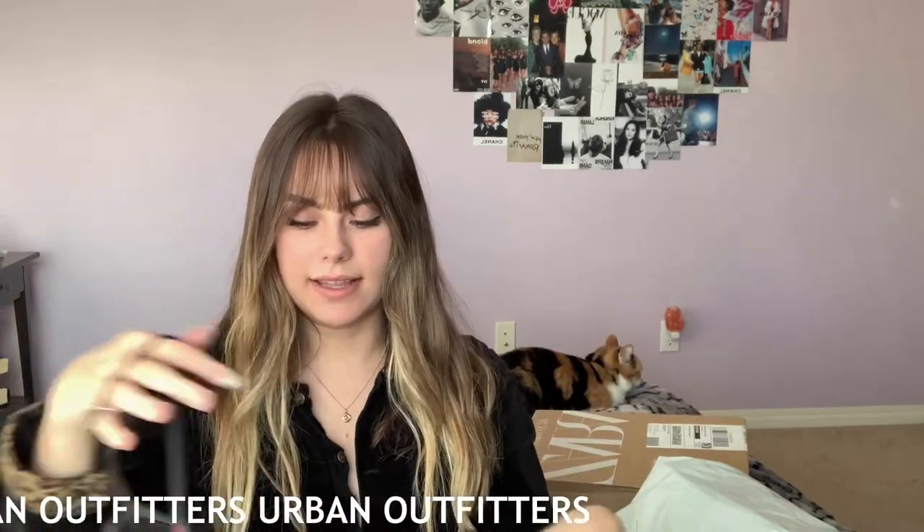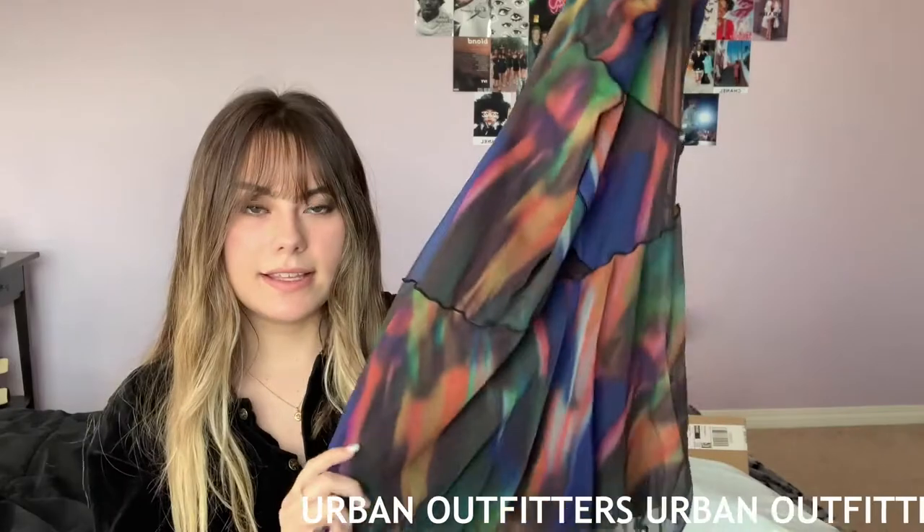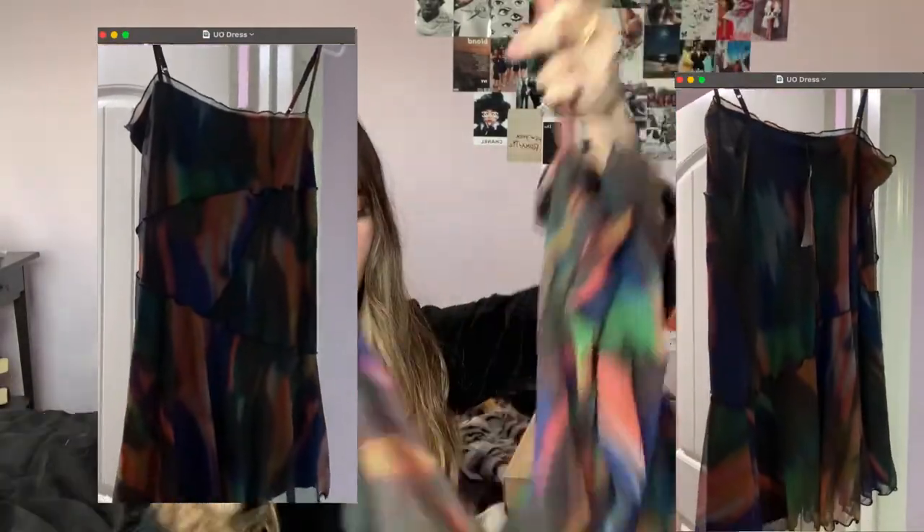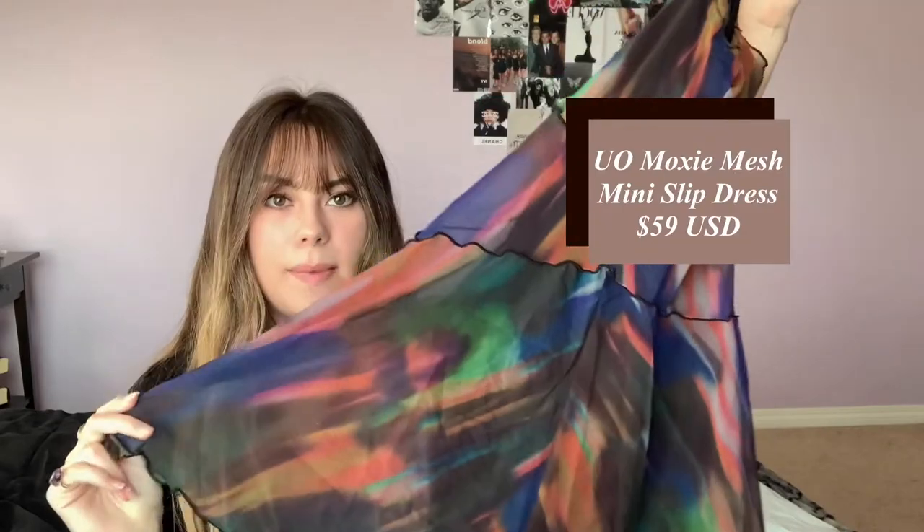Another favorite is this dress. It has a really pretty mesh outer layer and then a slip underneath, with multi-colors that look like spray paint. It's got a contrast patchwork-type stitch.